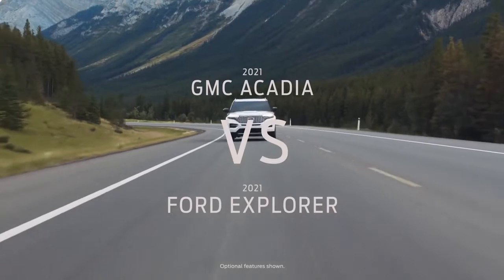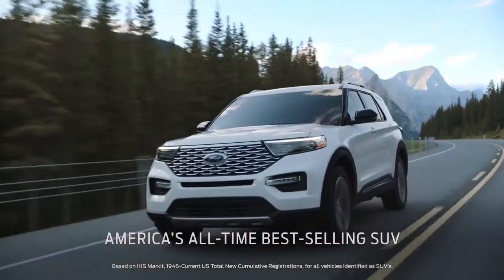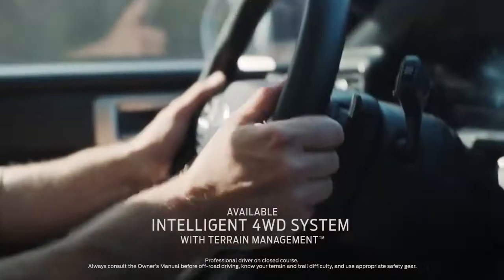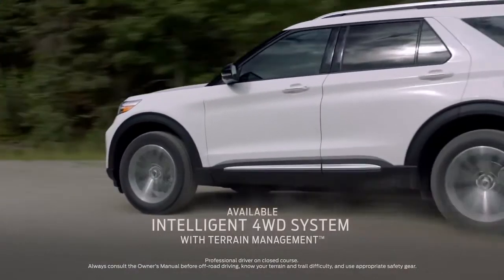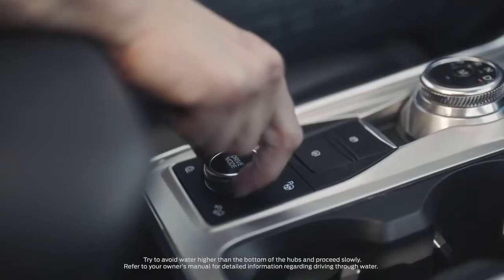Shopping for a GMC Acadia? Compare it with the Ford Explorer, America's all-time best-selling SUV. It has intelligent four-wheel drive with a terrain management system — that's seven modes to help handle virtually any kind of terrain.